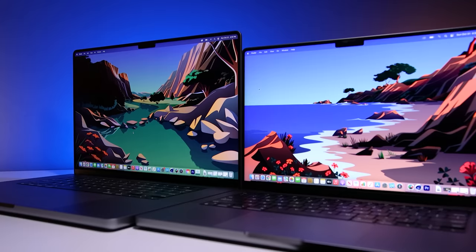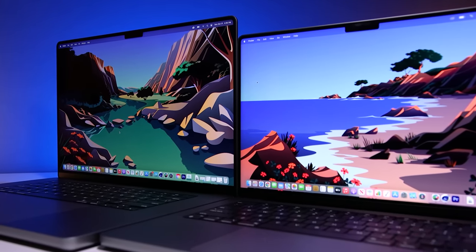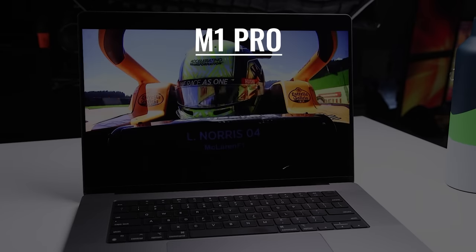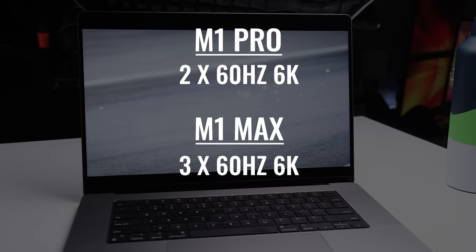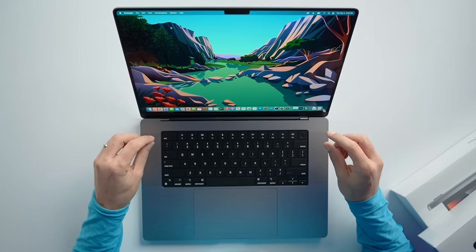Even though this is HDMI 2.0 and not 2.1, for how I use this laptop it hasn't been a real-life limitation when attaching external displays. This M1 Pro model supports up to two 60-hertz 6K displays, while the fully spec'd M1 Max model supports up to three 60-hertz 6K displays plus an additional 60-hertz 4K display. Whether I'm at my desk, on the couch, or laying in bed, I can attach accessories and charge the MacBook Pro from both sides.